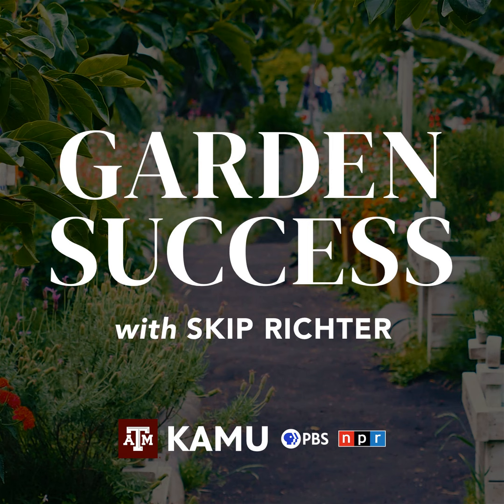We look forward to talking to you each week on Garden Success. Tell your friends about the show — we're on from noon to 1 every Thursday. You can also listen to us online, listen to past shows online, and we're now available on a number of podcast providers where you can listen to past shows even driving down the road. See you next week. Join us again next week as Skip discusses your questions about gardening and landscaping in the Brazos Valley.